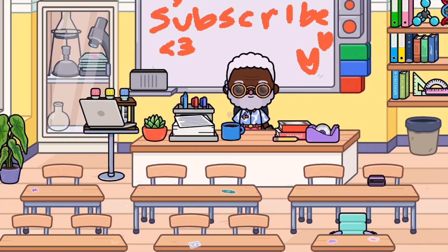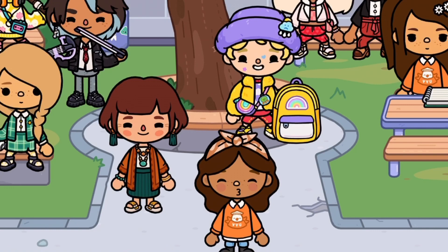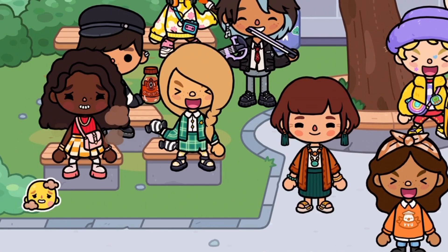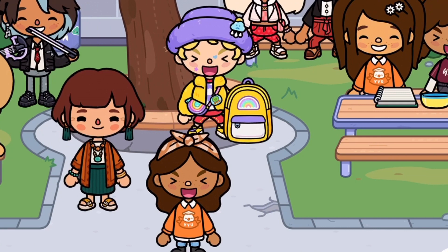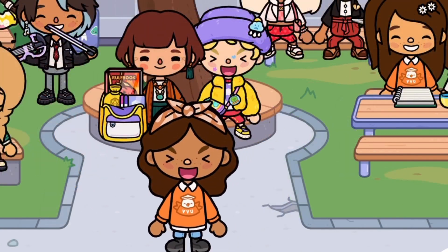That's the end of the video — thank you so much for joining me! Comment down below if you haven't already. I want to apologize because this was supposed to be posted like two months ago and I kind of forgot about it. But thank you so much for joining me — have an amazing day, bye!